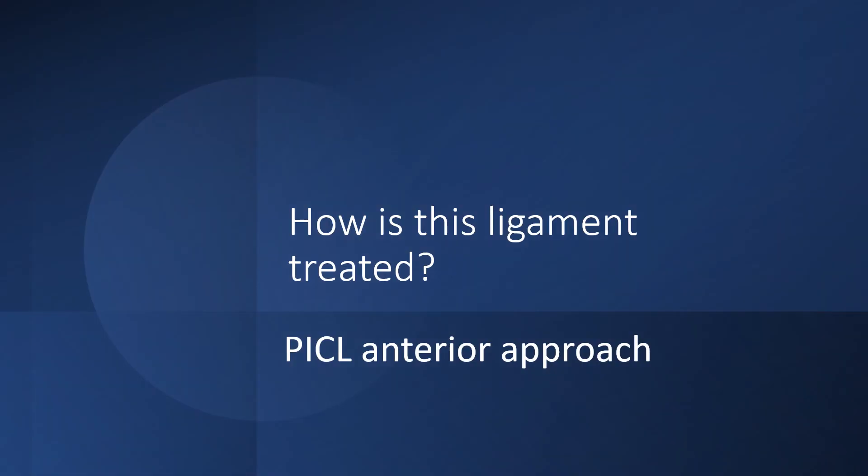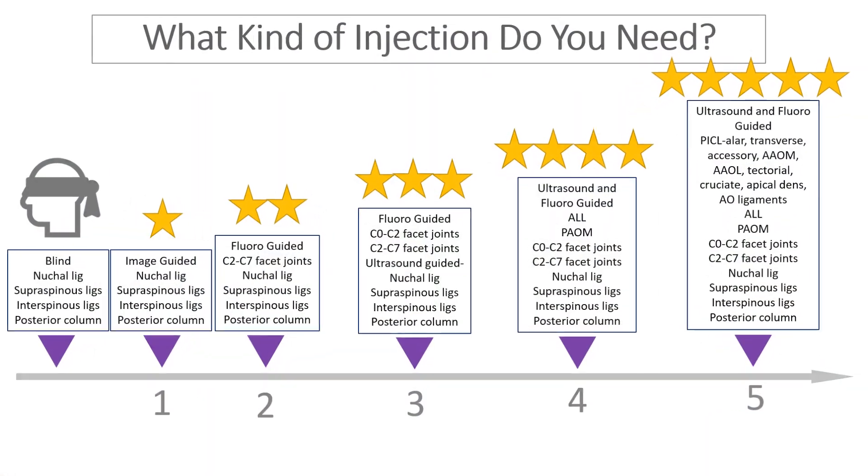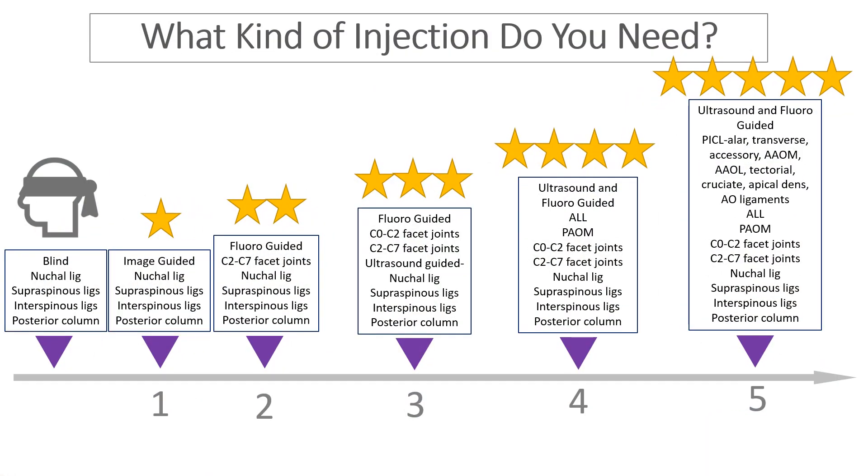So how is this ligament treated? A PICL anterior approach is the only way to get there — there's no other way to physically get into that accessory ligament. So what kind of injection do you need? Again, we'd be talking about this level 5 or 5-star injection. That would be the PICL from the front. You're just not going to be able to get there from the back.